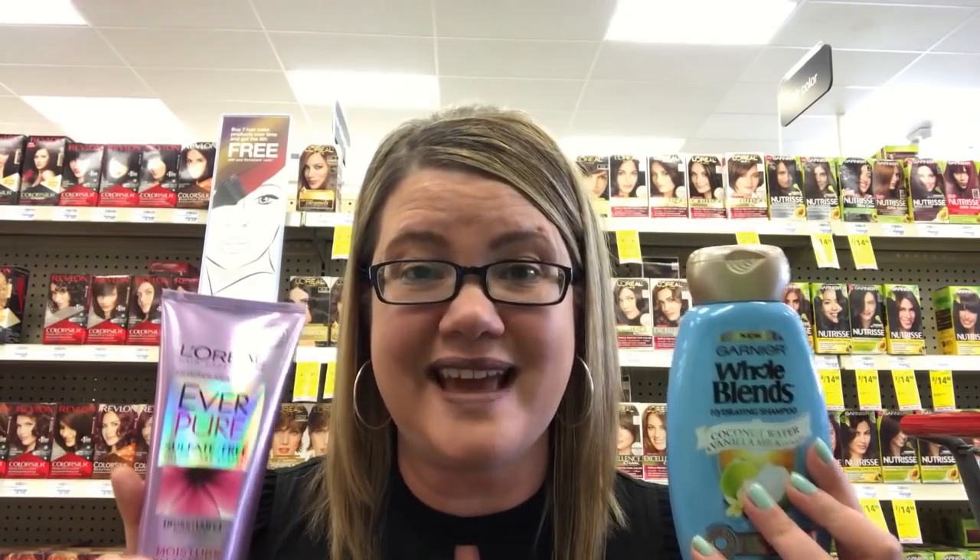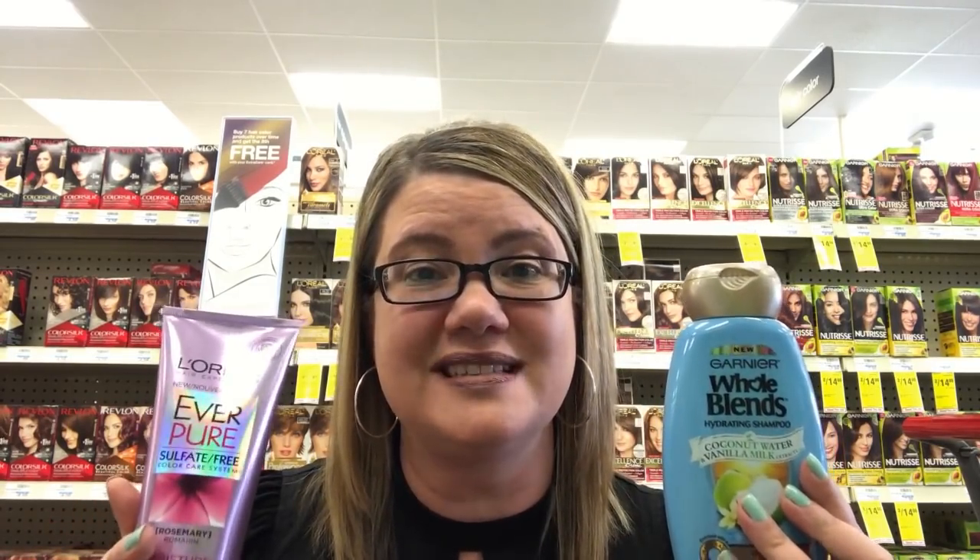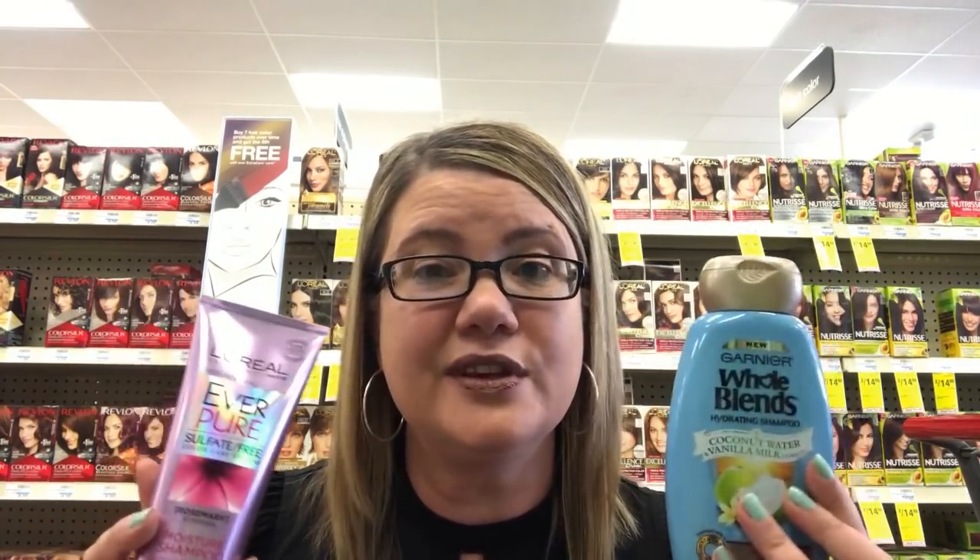If you have a $4 off of $18 shampoo CRT, you could do both the Whole Blends and the Everpure deal together. After your extra bucks, they're going to end up being $2.98 for all four products or just $0.75 each. That's a really good deal, especially for the Everpure.